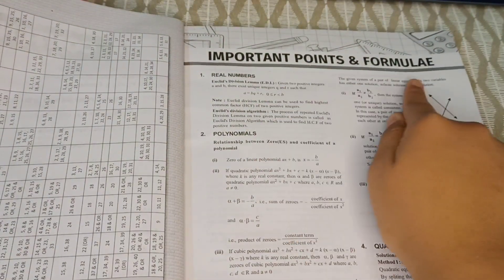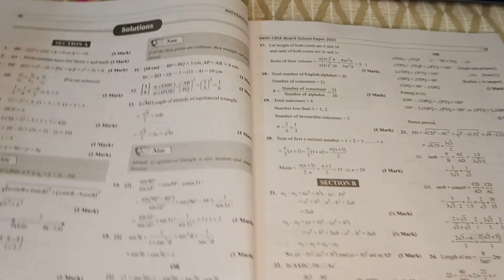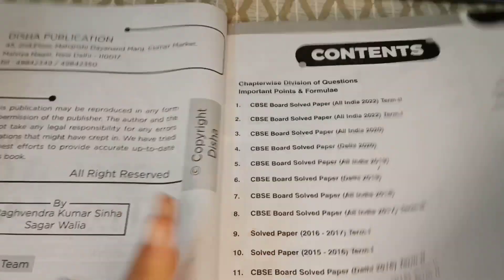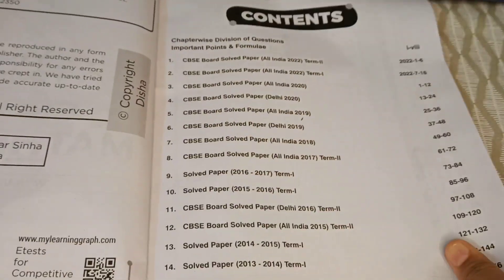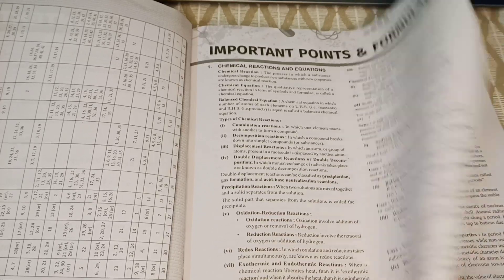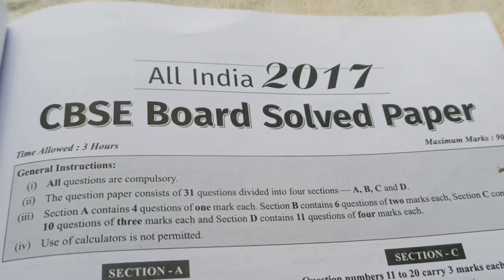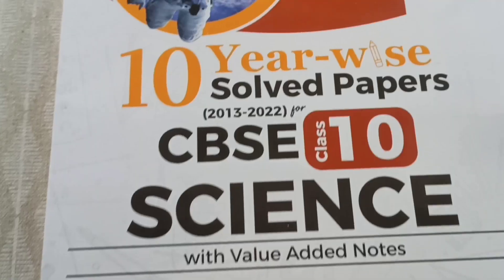It is a set of two books which includes CBSE All India 2022 Term 1 and Term 2 solved papers, 16 authentic papers — CBSE All India and CBSE Delhi — right from 2013 to 2022. It has errorless solutions with stepwise marking scheme, tips, tricks, alternate solutions, and points to remember in selected solutions, chapter-wise important points and formulae for quick revision. It also has a trend analysis of the past 16 papers from 2013 to 2022. You'll find the link in the description — make sure to buy these books.